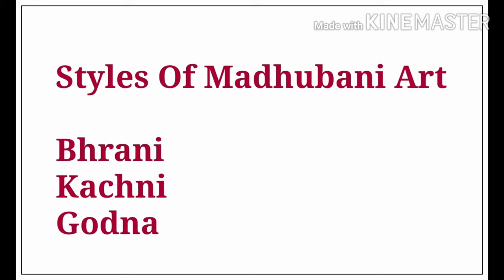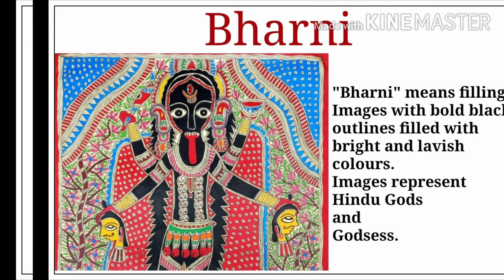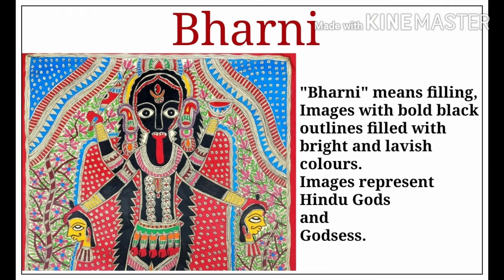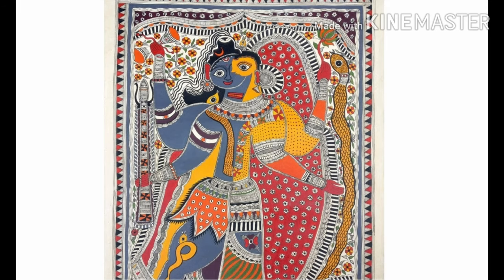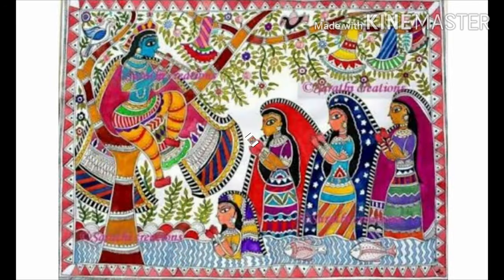The styles of Madhuvani art are Bharni, Kachni, and Godana. Bharni means filling — images with bold black outlines filled with bright and lavish colors. Images mostly represent Hindu gods and goddesses like Shiva, Radha, Krishna, Ganesha, etc.